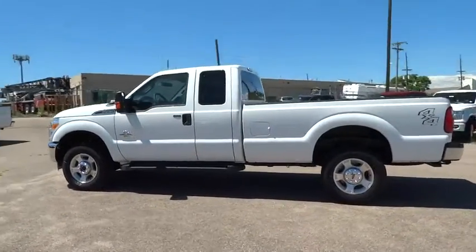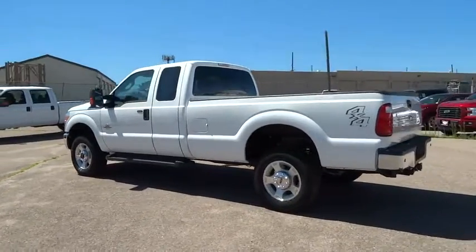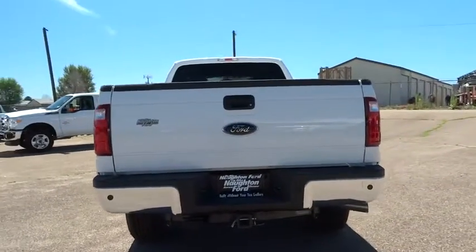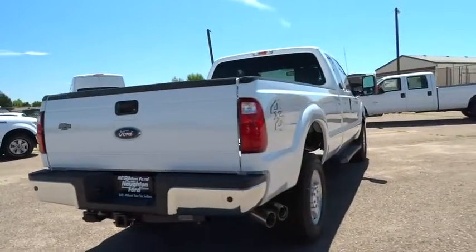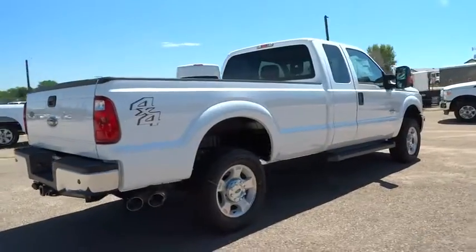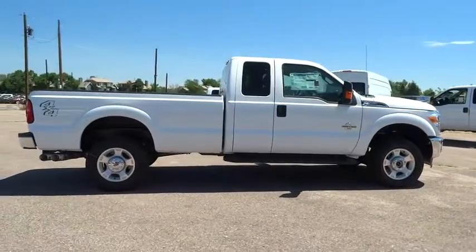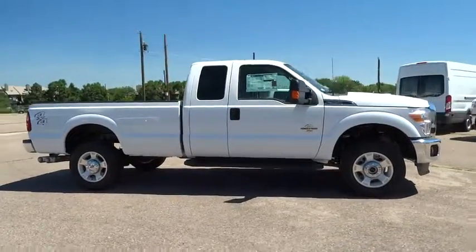Ford F-350 Super Duty. Here are some of this vehicle's great options: four-wheel drive, keyless entry, Bluetooth, adjustable steering wheel, power steering, driver lumbar, front floor mat, ABS four-wheel four-wheel disc brakes, cruise control, aluminum wheels.